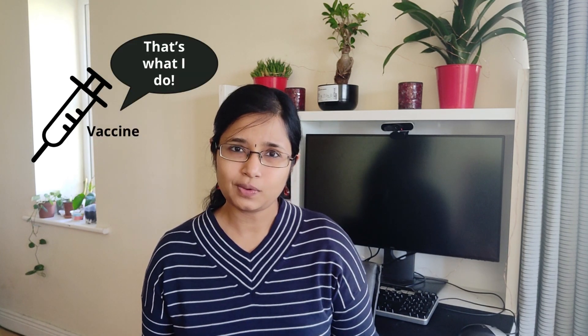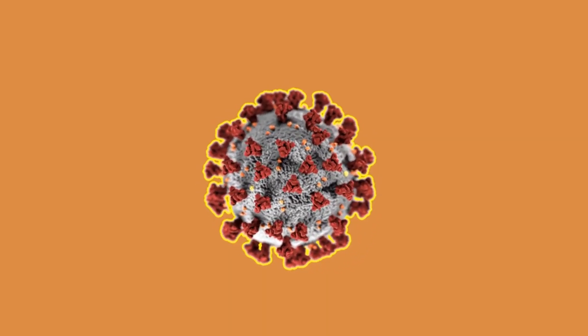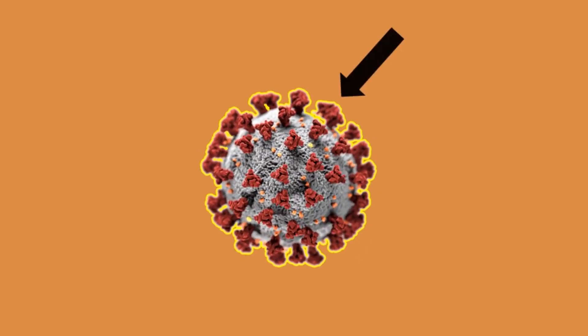Now if only there were a way to let our body know that the attack was coming. This is exactly what vaccines do. Coronavirus vaccines work by exposing the people who get vaccinated to small amounts of the protein found on the surface of the coronavirus, known as the spike protein — this guy here.